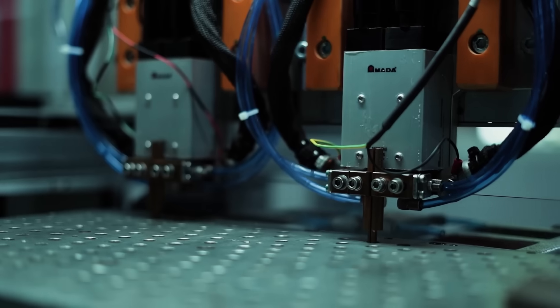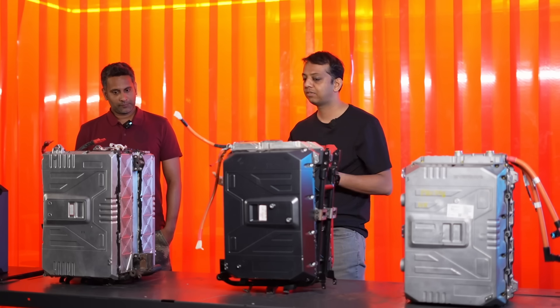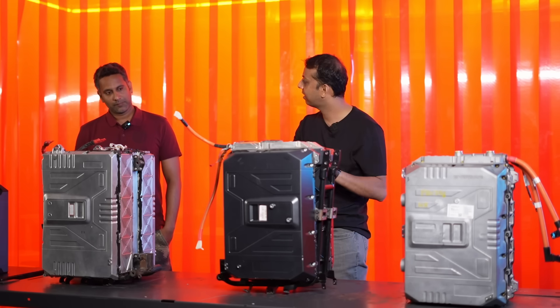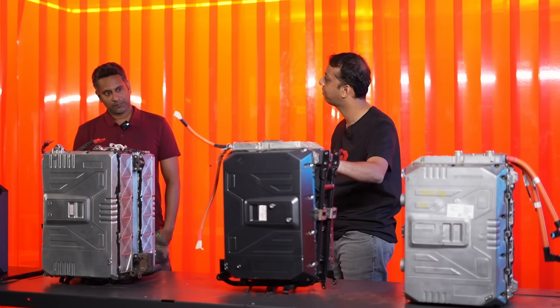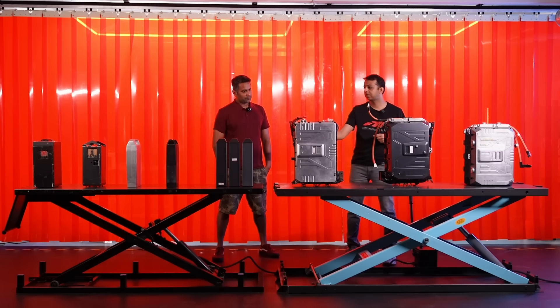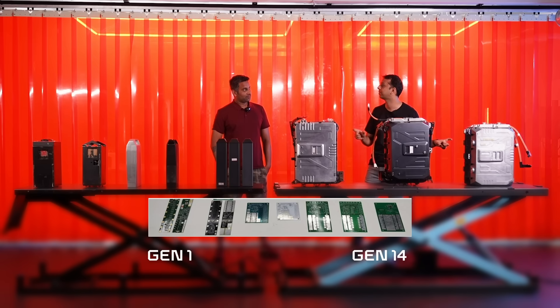The weight also went up — it was 4.5 kilowatt-hour to 10 kilowatt-hour. Then the switchover happened to refine it further, moving to the 21700 cell format. And in all of this, the BMS also kept changing. Today we are on the 8th generation of the battery pack, but on the 14th or 15th generation of the BMS.